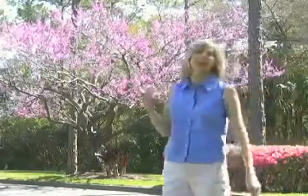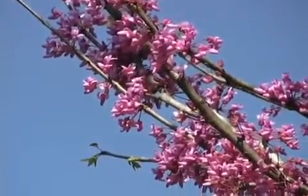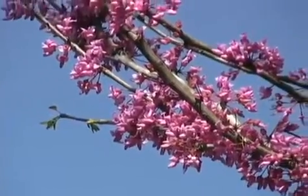Here's a mature redbud tree. It's one of those trees that makes you say wow, with thousands of bright pink and purple blooms — some experts say up to 20,000 blooms.